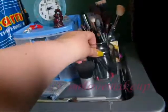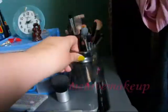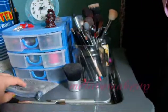Up here I have all of my eye brushes and in that one there my face brushes — Makabuki — and there are some miniature brushes and eye shadow applicators in there as well.